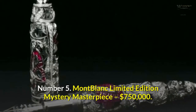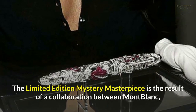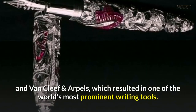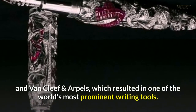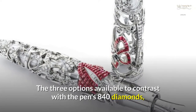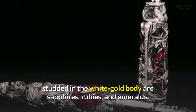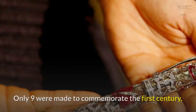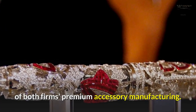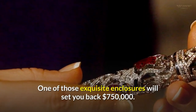Number 5: Montblanc Limited Edition Mystery Masterpiece — $750,000. The Limited Edition Mystery Masterpiece is the result of a collaboration between Montblanc and Van Cleef and Arpels, which resulted in one of the world's most prominent writing tools. The three options available to contrast with the pen's 840 diamonds studded in the white gold body are sapphires, rubies, and emeralds. Only nine were made to commemorate the first century of both firms' premium accessory manufacturing. One of those exquisite pieces will set you back $750,000.